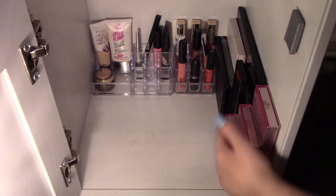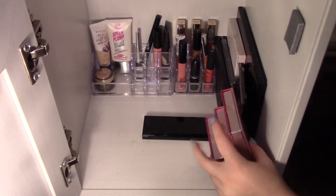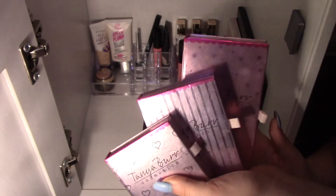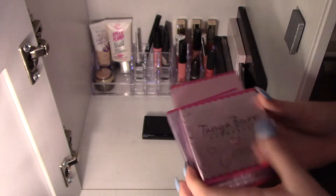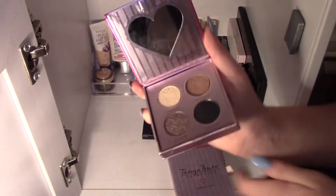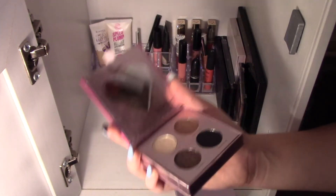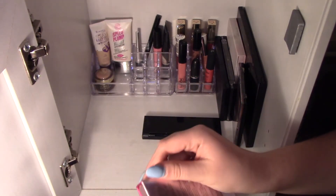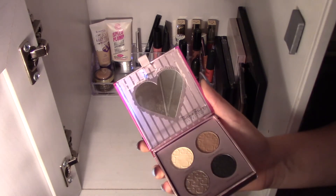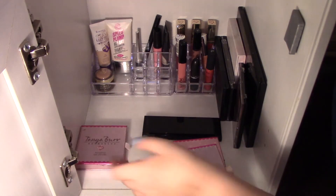Over here are all my palettes — I have a range of different palettes. Here are my Tanya Burr ones. The first one is the Tanya Burr Cosmetics Fairytale Eye Palette, which is basically just these four shades. I barely use them, to be honest. I think these are quite standout colours that I don't really use very much, but I have used them once and they're quite good.